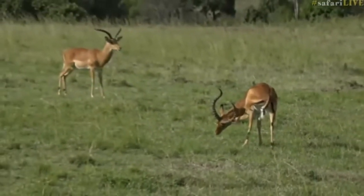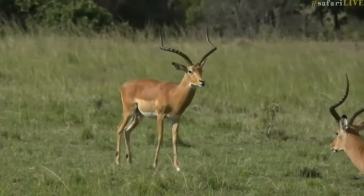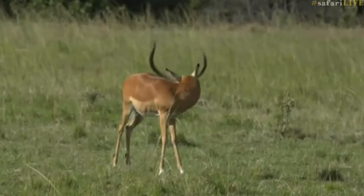I hear my friend Tristan has also got an impala to show you, so without further ado, you're heading all the way south back to Juma. Thank you.